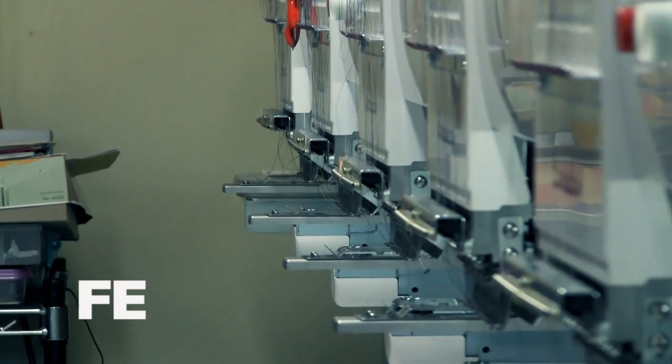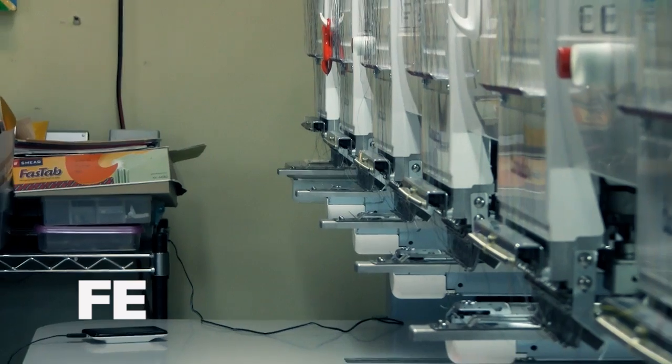The embroidery machines — we can go in there, but if those things are running, you're not going to hear a thing, with all the needles going at the same time.